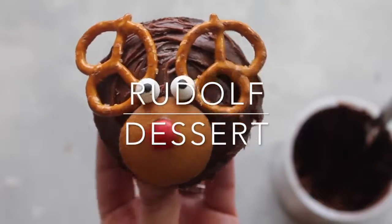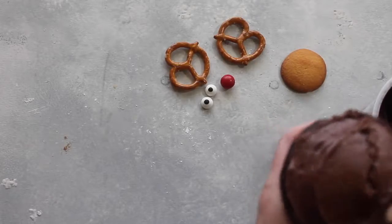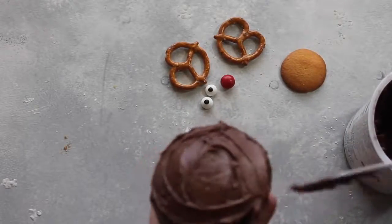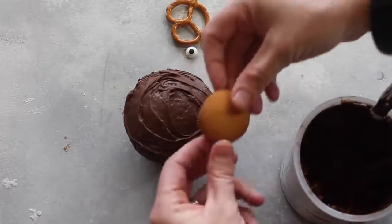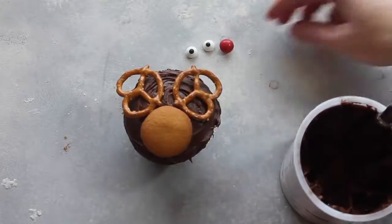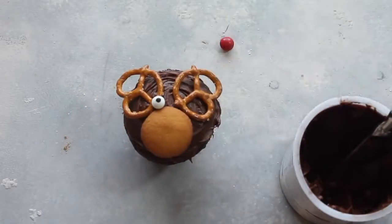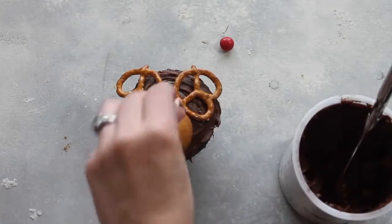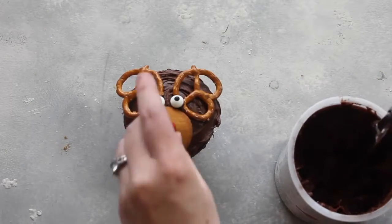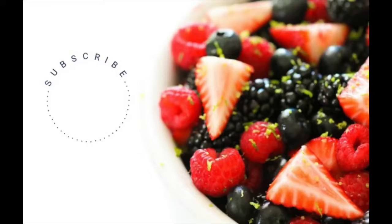Last but not least, our Rudolph dessert. They seriously are so cute. You want chocolate frosting for your base as Rudolph — you can make these on cupcakes, on cookies, or on chocolate chip cookies from the store. Take a vanilla wafer, two pretzel twists for antlers, and two little candy eyeballs that you can get at any grocery store. Put a little chocolate frosting on them as glue so they'll stay on. Then give every kid a little packet of M&Ms so they get to keep their M&Ms and also get to pick what color nose they want on their Rudolph.